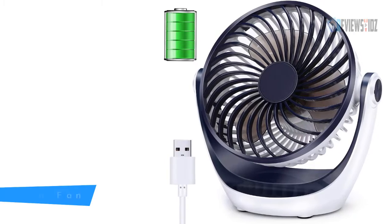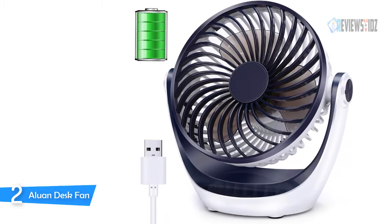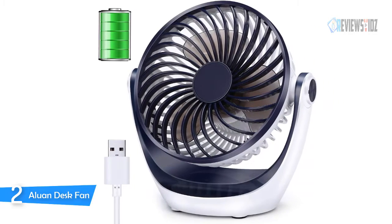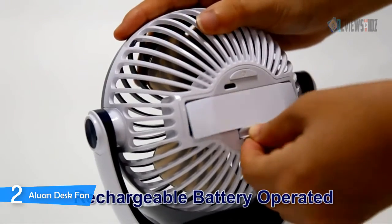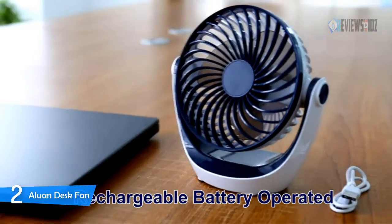Number 2: Aluon Desk Fan. The Aluon Desk Fan's inbuilt new copper-made brushless motor is stronger and has a longer lifespan than a regular motor, which can support the blades running at high speed to produce powerful wind. The front cover has a fluid mechanical design that can maximize air movement. The Aluon Desk Fan would be your best partner during the hot summer.